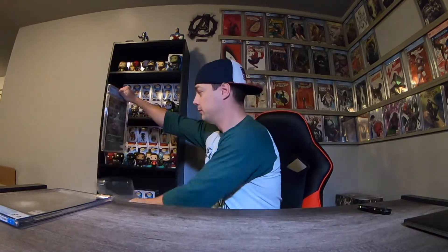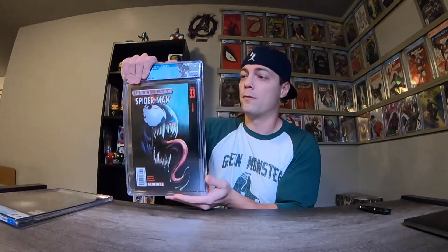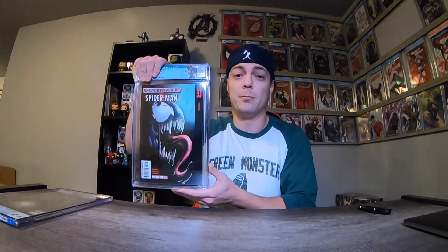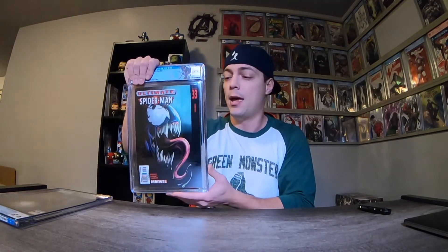Let's see what my other one came out as. One for one on the 9.8. Next book we've got — Ultimate Spider-Man number 33. This is the ultimate version, first appearance of Venom, the Venom symbiote in the beaker. I've really gotten into the Ultimate Spider-Man series lately and I just love Venom. He's one of my favorites.